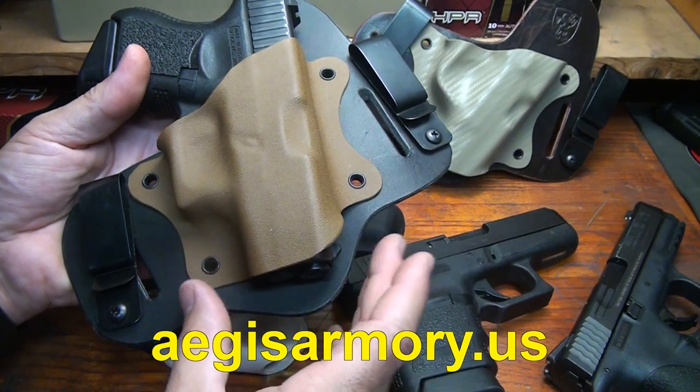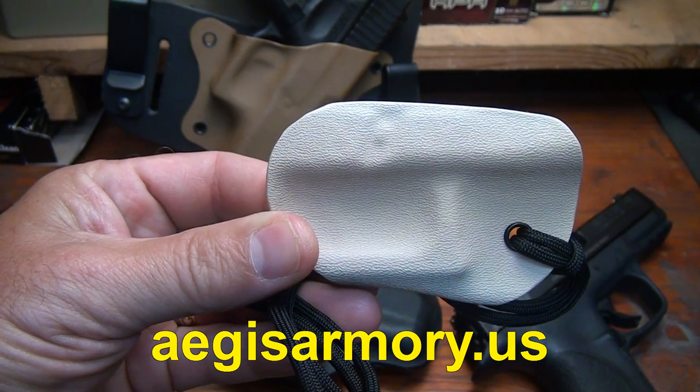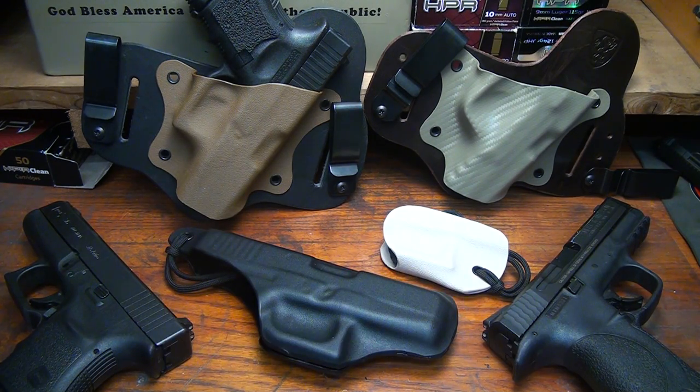The hybrid Shield runs $50. The Sheath runs $30. And the Guardian runs $15. You can find Aegis Armory holsters at AegisArmory.us. While you're there, let them know that old Soot sent you.